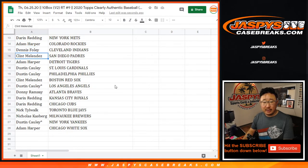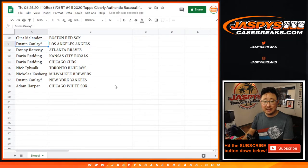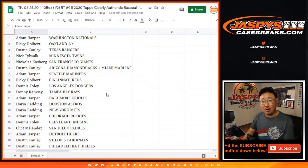Adam with the Rockies, Dennis with the Indians, Clint with the Padres, Adam with the Tigers, Dustin with the Cardinals and Phillies, Clint with the Red Sox, Dustin with the Angels, Donnie with the Braves, Darren Redding with the Royals and Cubs, Nick T with the Blue Jays, Nick K with the Brewers, Dustin with the Yankees, last spot mojo, and Adam with the Chicago White Sox.